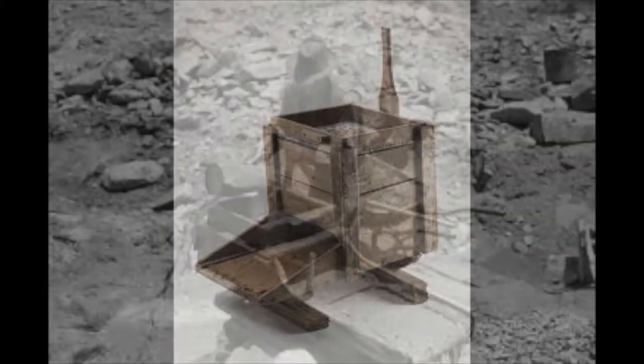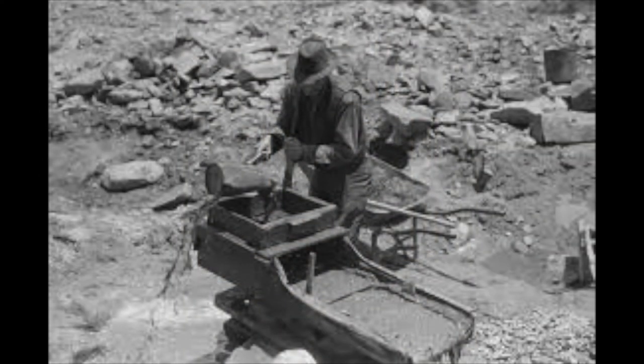The miners used various types of equipment to remove the gold, from a gold pan to a rocker box.